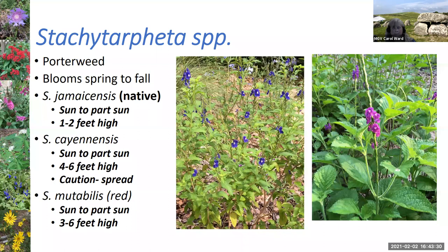The Stachytarpheta are the different types of porterweeds or snakeweeds. I started out with the non-natives — the purplish Cayennensis and the red mutabilis — and have now added the native Jamaicensis to my garden. The native is a smaller, more controlled plant with a more blue and white flower. I love porterweeds, but they can spread like crazy — I've spent a lot of time ripping out baby porterweeds showing up where I don't want them. They're listed as a caution on Florida's invasive plant list, which has convinced me over time to keep switching to natives as much as possible.